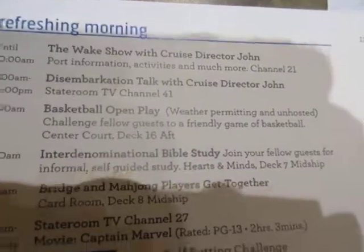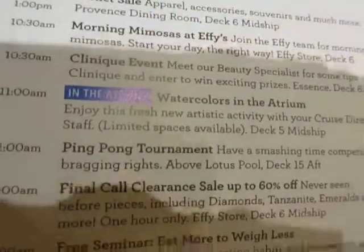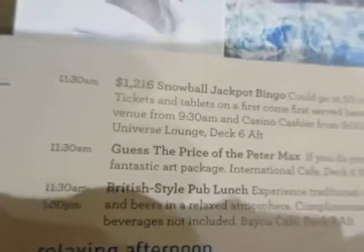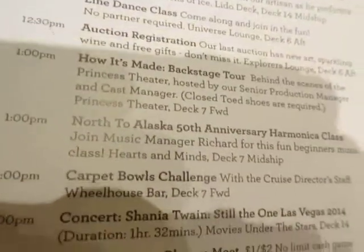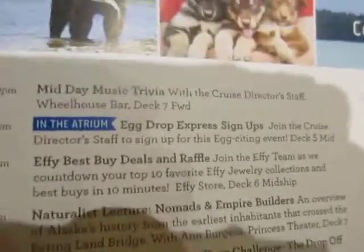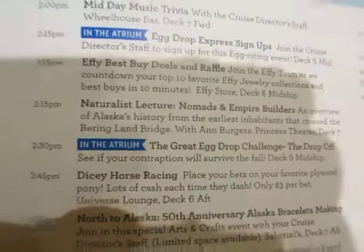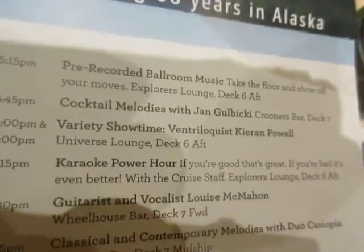They've got lots of activities every day — a lot of things going on. They've got ice cream, pizza. Every night they've got something different in the restaurants. One night they had lobster tail in one of the dining rooms. They've got karaoke usually every night, but it's only for an hour — better than nothing, right?